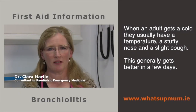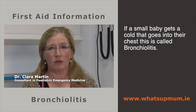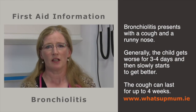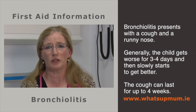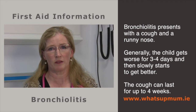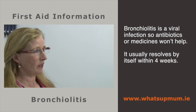When adults get a cold we have a stuffy nose, a temperature and a slight cough that gets better in a few days. If a small baby gets a cold, it can go down onto their chest — we call this bronchiolitis. They start with a stuffy and runny nose, then develop a cough that gets worse for about the first three or four days. The next three or four days are when you feel really worried because your baby doesn't seem to be getting better, but that's a normal pattern. After that the baby gets better slowly, though the cough can last up to about four weeks. It's usually caused by a virus, so no antibiotic or medicine will help.